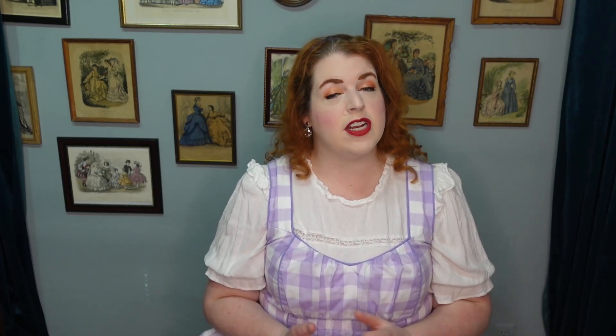All regular bodices still end in a point in the front, but points have become a little shorter, sharper, and narrower than they were the previous year. Jacket style bodices remain very popular as well. By autumn of 1851, sleeves on day bodices start to get a little bit shorter and a little wider of a bell at the hem, and they're now being filled in with fuller puffed white undersleeves. During the first part of the year, they're basically identical to those from 1850.